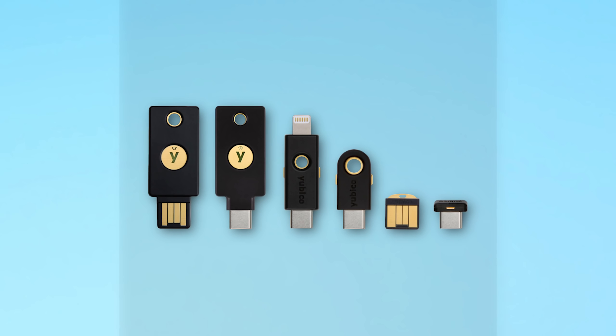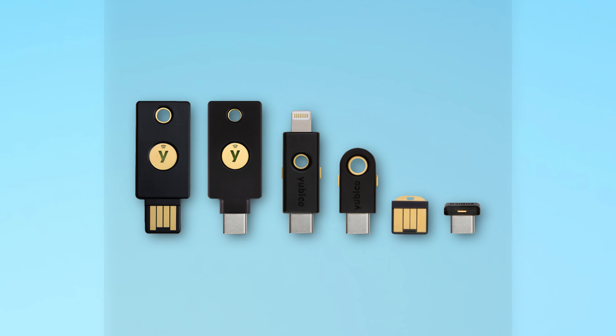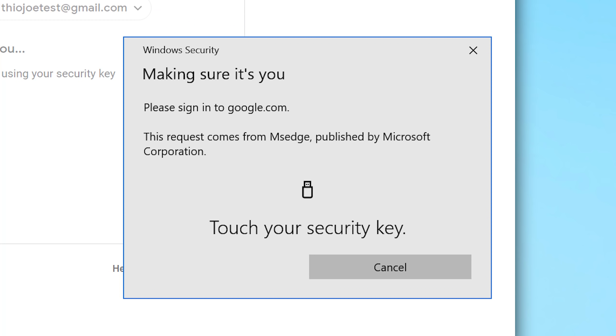Physical security keys use cryptographic technology. Instead of asking for a code you type in from your phone, the website asks you to simply tap the button on the security key, confirming you have physical access to it. The only way a scammer could log into your account is if they steal both your password and this physical device. Even a man-in-the-middle attack listening to the information passing between your key and the website can't use it, because it's encrypted in a special way.